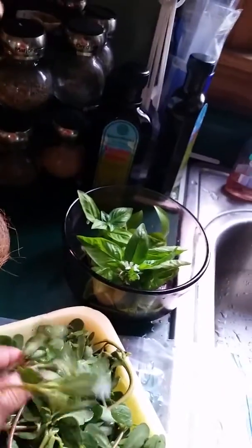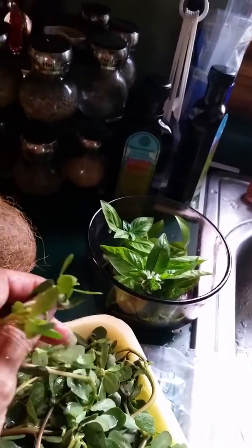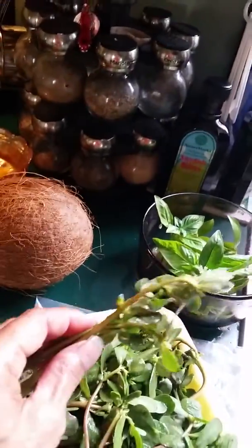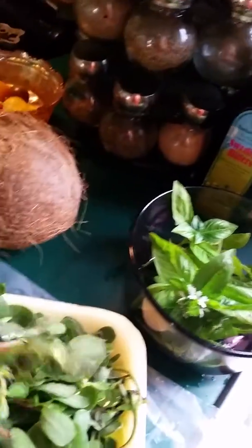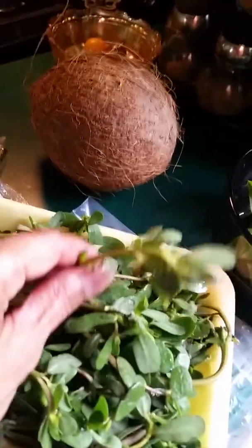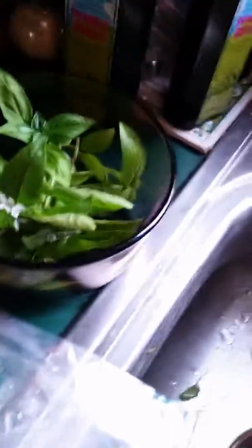You probably know how nutritious this is, but it actually tastes just like lettuce — it really doesn't have much of a flavor, and not the bitter kind of lettuce, but more like romaine lettuce.